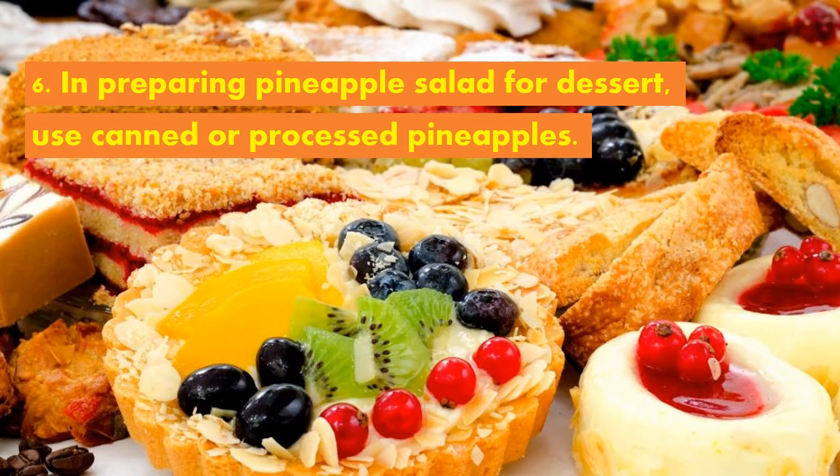Sixth, in preparing pineapple salad for dessert, use canned or processed pineapples. Why? Because fresh pineapples leave a bitter taste to the salad.